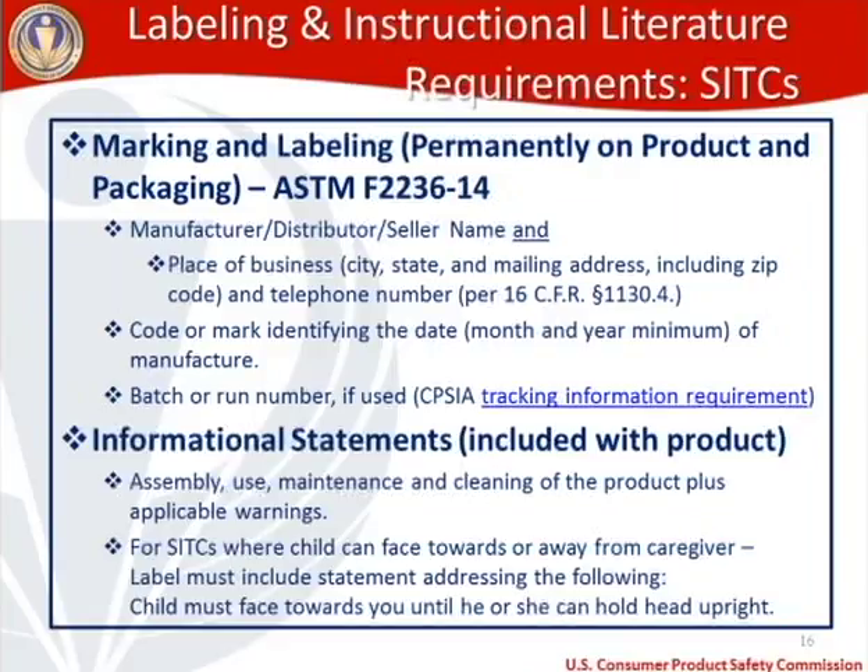In terms of informational statements, these need to be included with the product: how to assemble, how to use, how to maintain, and how to clean the product. You also need to include applicable warnings. For soft infant and toddler carriers where a child can be worn facing towards or away from the caregiver, you need a statement that the child must face towards you until he or she can hold their head upright.